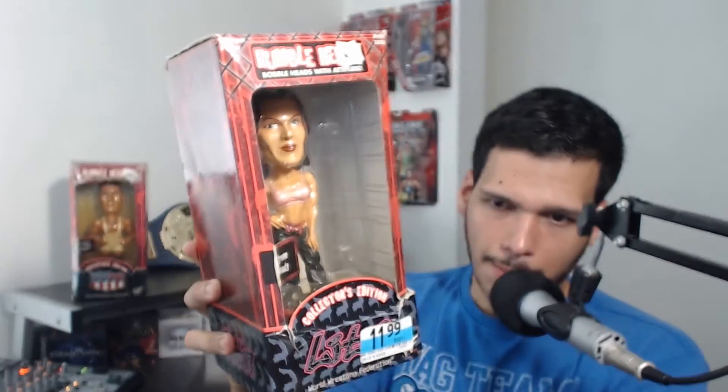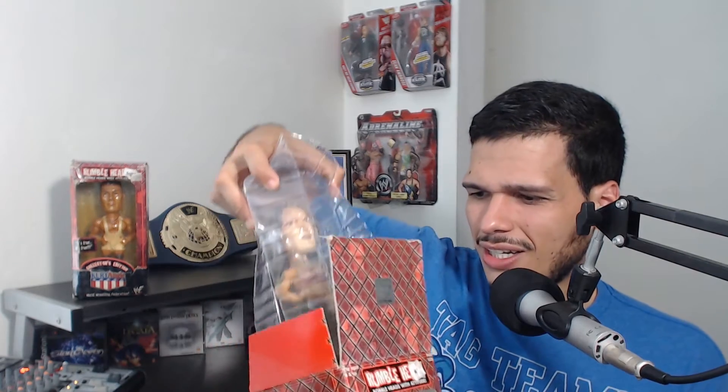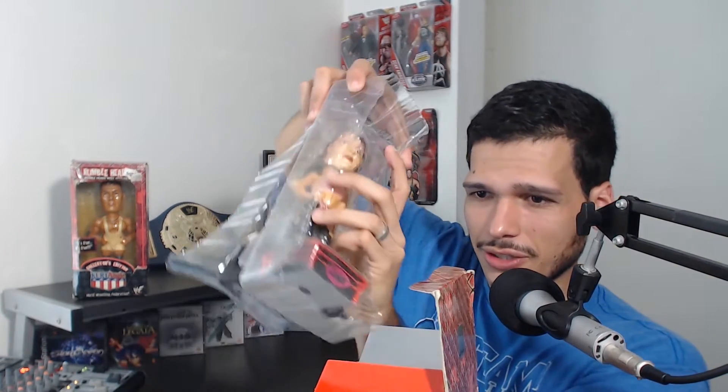Let's kick it off with Lita. Let's take a look at the box for context. It says 'collect them all' - you can get Stone Cold, The Undertaker, The Rock, Kurt Angle, Triple H, Lita, Chris Jericho, and Kane. Series one. There's a picture of Lita delivering a suplex, which is awesome. The front says 'the extreme beauty Lita' - she kind of looks like Lara Croft. I've always thought she had a similar appeal.